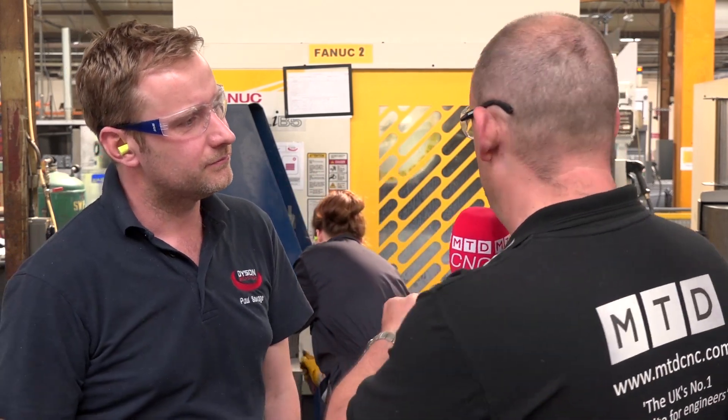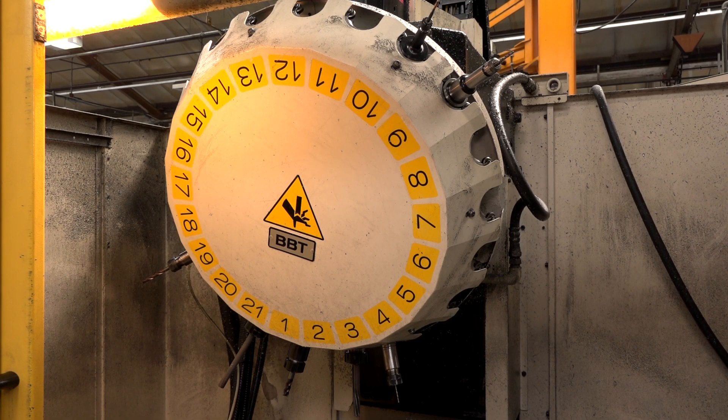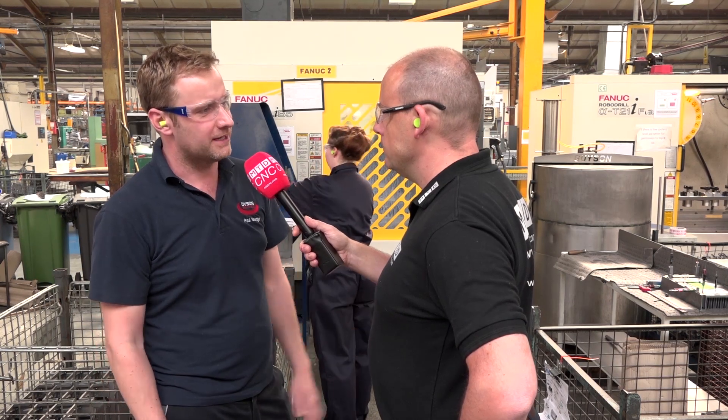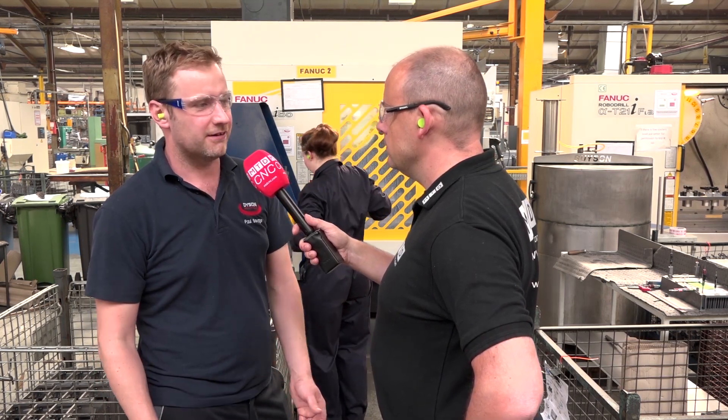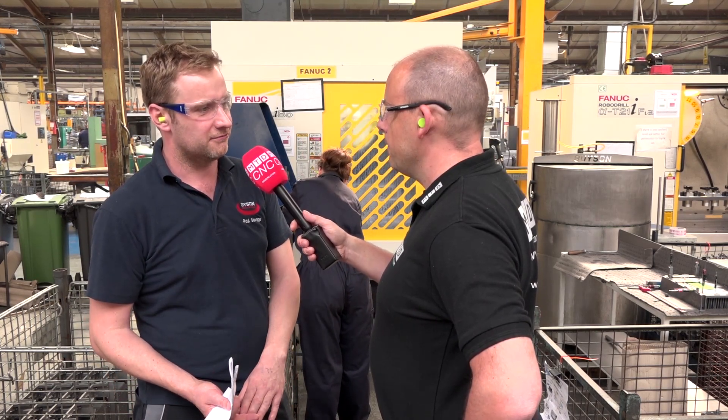Sitting right next to this one, you've got a machine that's about four or five years older. That's obviously been a reliable workhorse for you as well, has it. Yeah, the key factor behind the decision was the fact that that machine's been here five or six years and has been very reliable, spares are very local, and the costs have been kept down — it just keeps running and running.